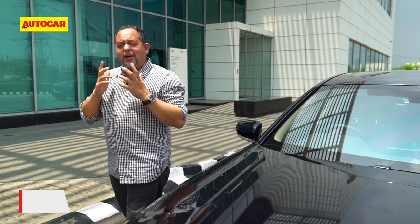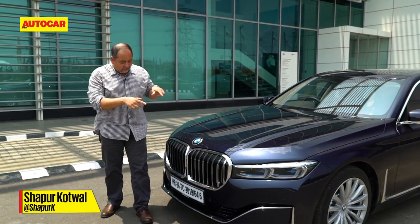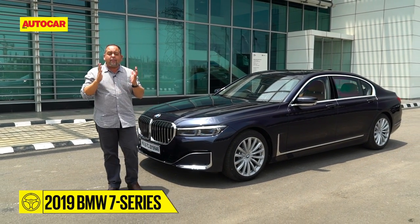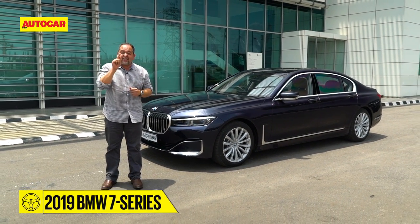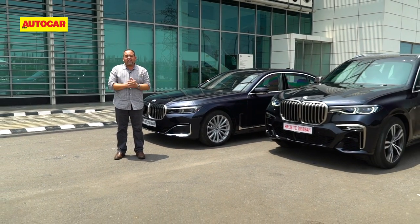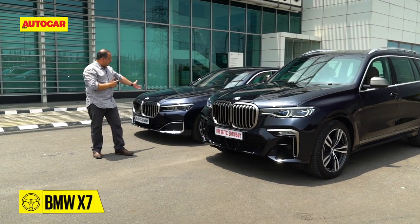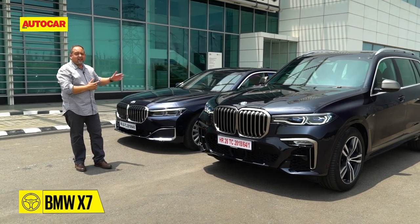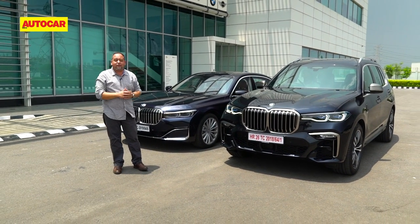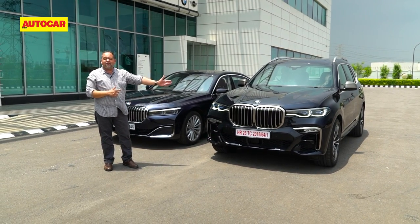Today on the Auto Car Show: BMW's facelifted 7-series — the one with the massive grill. Today is all about grills and 7. Why launch one luxury car when you can have the choice of two? If you like the saloon or the limo, that's the car for you. But if you want something higher up with more seats — 7 seats in fact — ladies and gentlemen, the new X7.